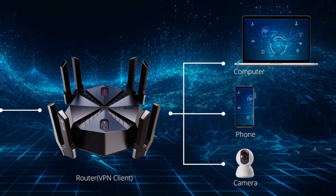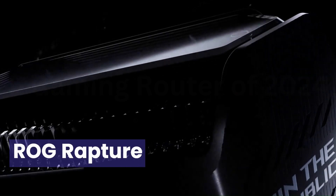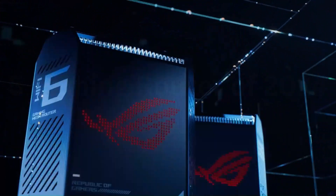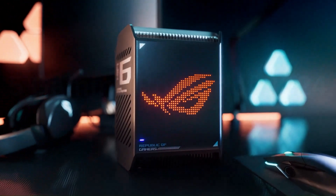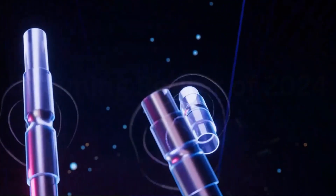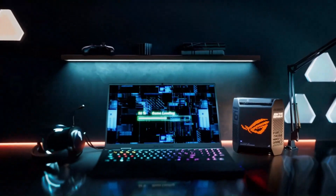Number 4: ROG Rapture GT6. The ROG Rapture GT6 left me utterly impressed. This gaming router is a force to be reckoned with, designed to supercharge your gaming sessions with unparalleled performance. The GT6's tri-band capability ensures low latency and high-speed connectivity, creating an ideal environment for intense online gaming. The dedicated gaming LAN ports and prioritization features guarantee a lag-free experience, giving you the competitive edge you crave.